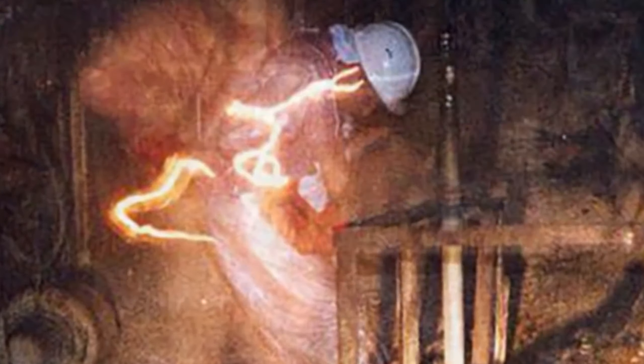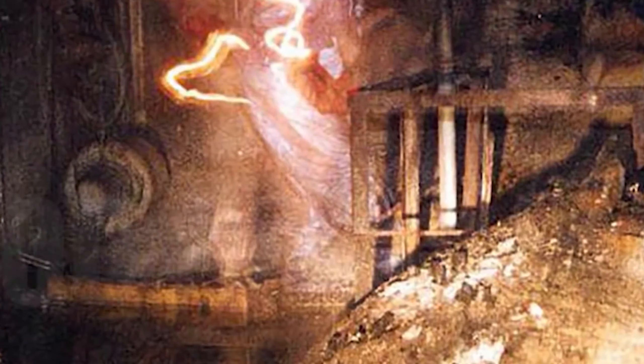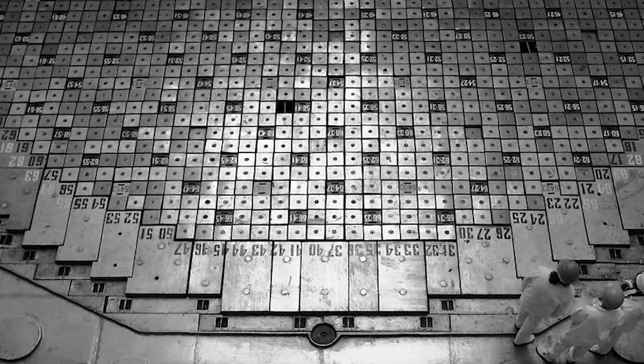In one hour, you would receive from the elephant's foot a dose corresponding to 4.5 million chest X-rays. In fact, the corium formation stage is a very rare phenomenon — it occurs only if there is a chain reaction involving excessive amounts of highly active isotopes. But why did it happen at Chernobyl?